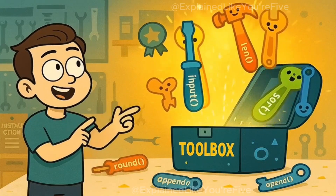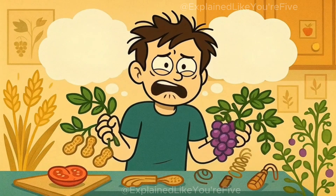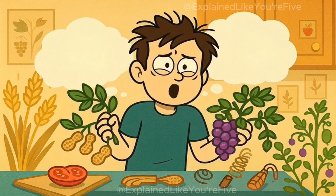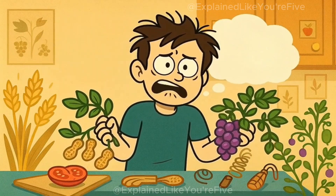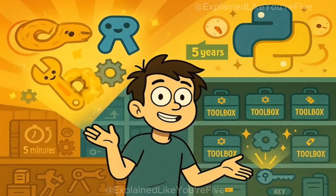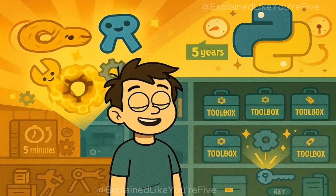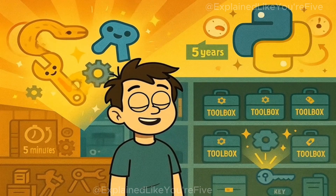Here's something really cool about Python — it comes with a huge toolbox of pre-built instructions. Imagine if every time you wanted to make a sandwich, you had to first invent bread, then invent peanut butter, then invent jelly, then figure out how to put them together. That would take forever, right? Well, Python saves you from this problem by giving you lots of ready-made tools called libraries that smart people have already built.